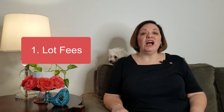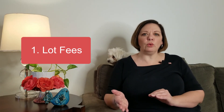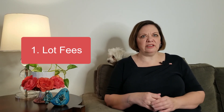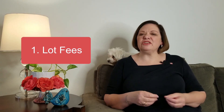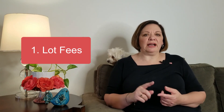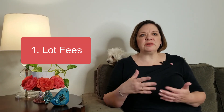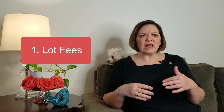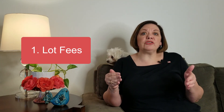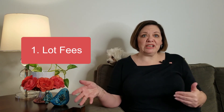Number one: lot fees. Besides the base price of the home, there's going to be what's called a lot fee or lot premium if you're getting a single-family home — this does not apply to condominiums. Some lots are better than others, whether backed up to a road, a preserve, a lake, or a water view. Some lots on a curve are pie-shaped and give you more space between you and your neighbors, so that's going to cost more as well.